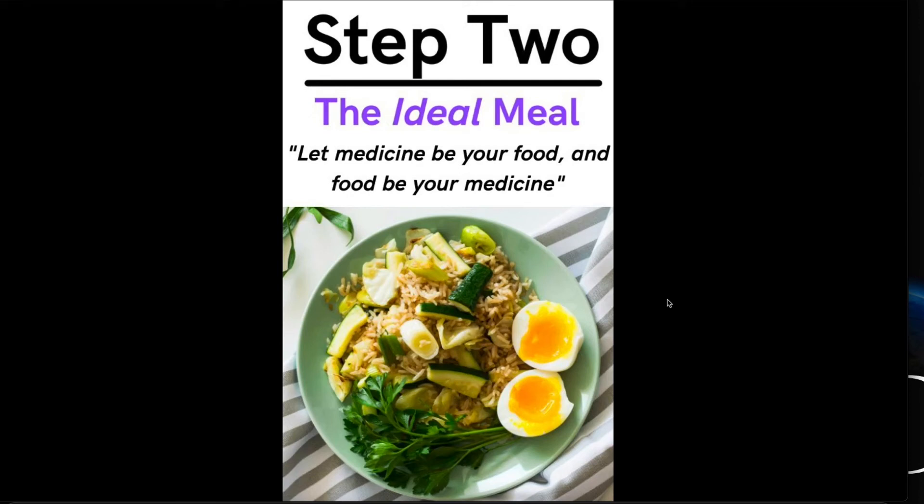Hey, welcome to step two. This is the ideal meal. We're going to be learning about what to eat and how much. That way your food will become your medicine. And if you're really good, your food will look like this. Yummy.